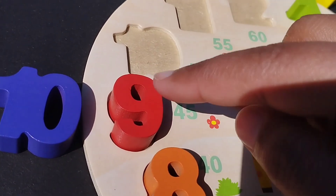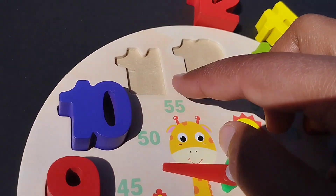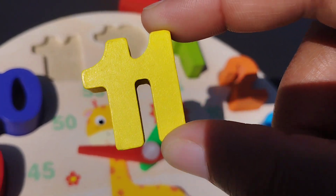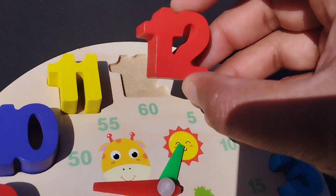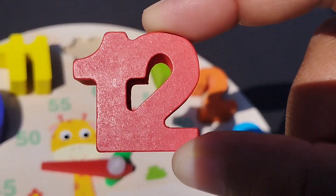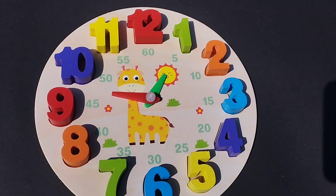Number 10. This is number 10. The next number is number 9. The next number is number 11. And 12.